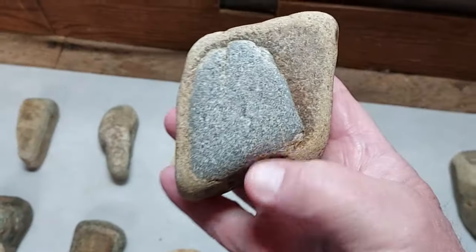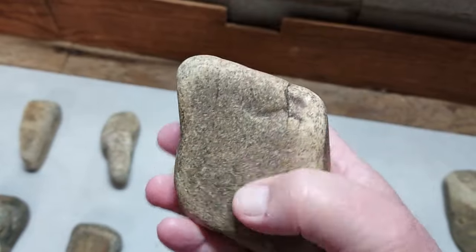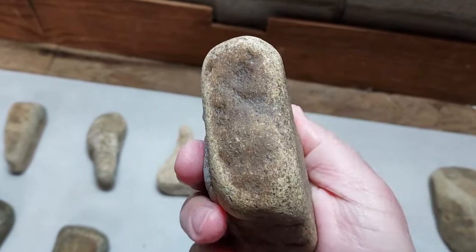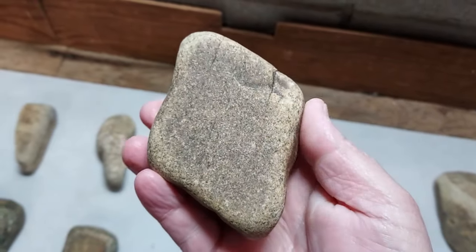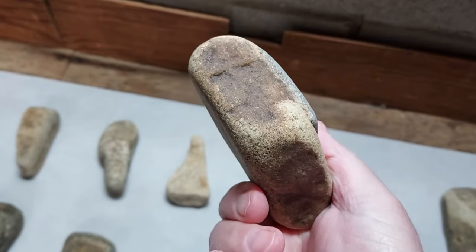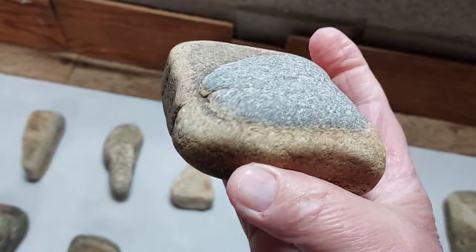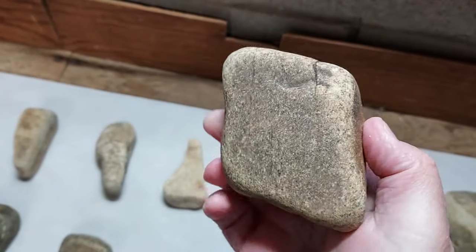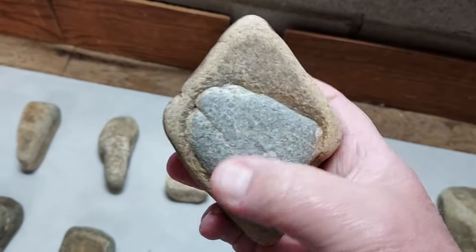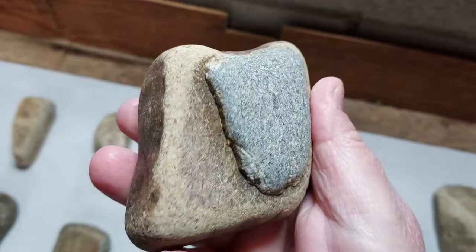Here's one that's got a little bit of a heel on it. Got blue granite on it, and this part here is quartzite or maybe a really hard sandstone. Grinding surface there. It's just kind of a cool piece — relatively good shape. I just thought it was pretty cool with that heel up there, little blue granite heel.